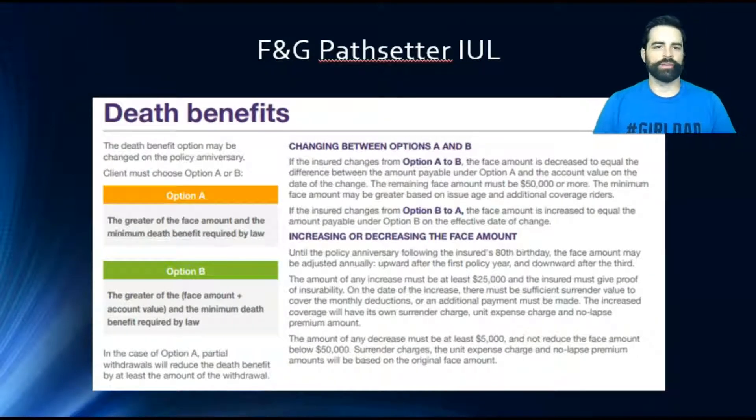Death benefit options are very similar to other IULs and other permanent products. You can do Option A or Option B. Option A is level — meaning the death benefit stays the same throughout. Option B is increasing — you have a death benefit and the cash value grows on top of it, so over time you have a higher death benefit because you're taking the death benefit plus the cash value.